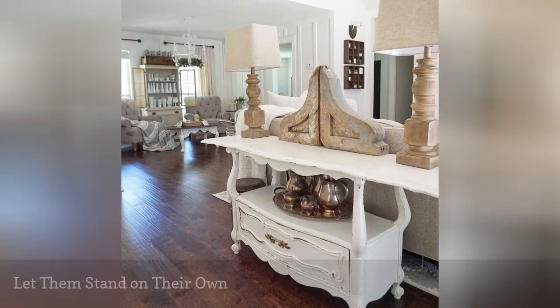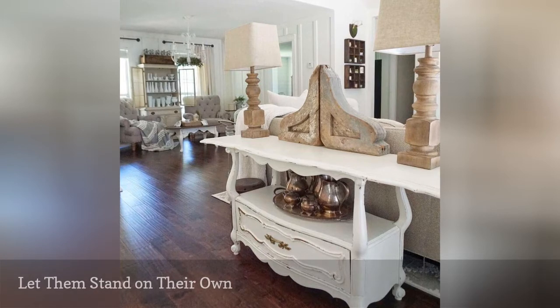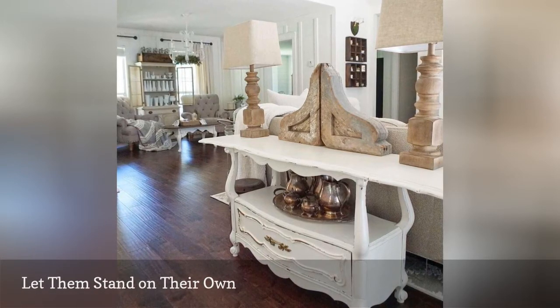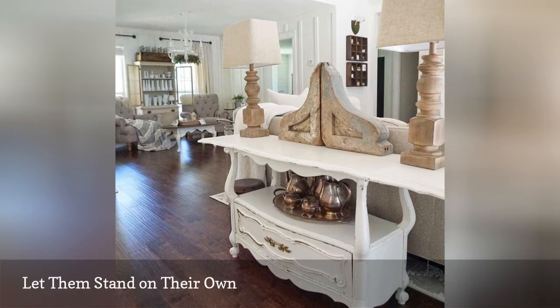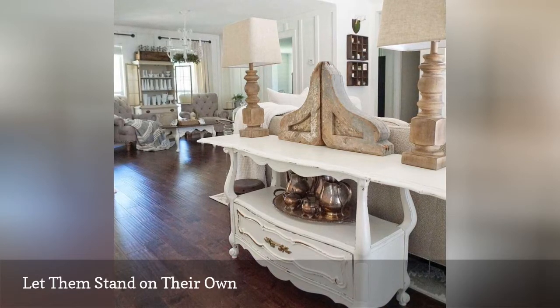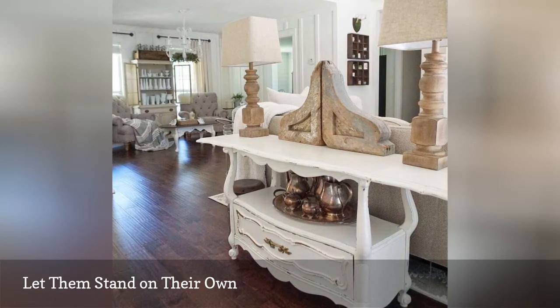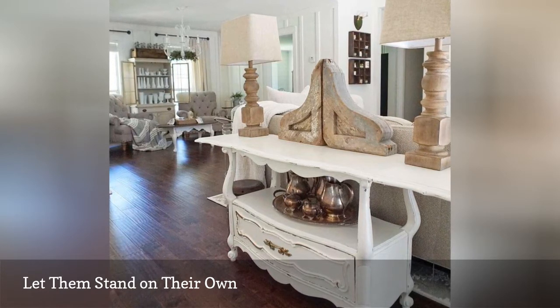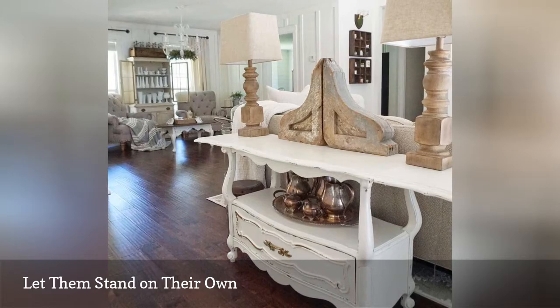Instead of integrating them into your home decor, corbels can also work as decor that flawlessly stands on their own. If you're all about the 'less is more' approach to decor, corbels make a statement without overwhelming a space — perfect in this living room. Cher Schwein used two side-by-side corbels as tabletop decor.